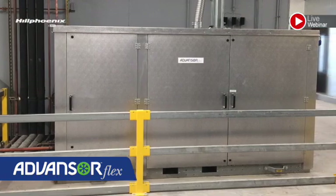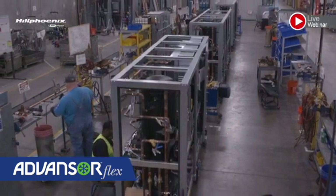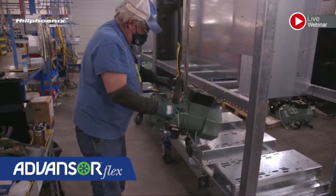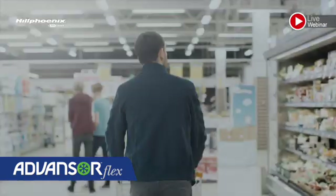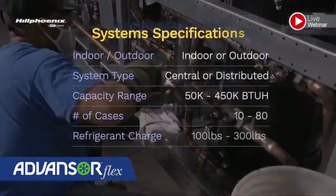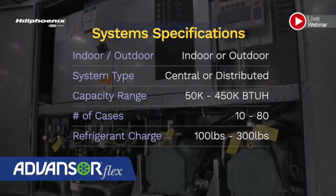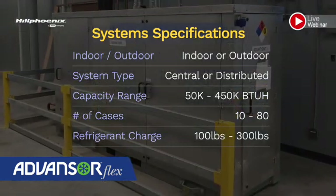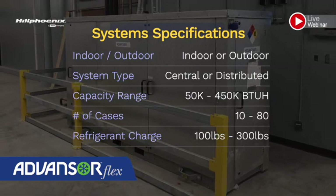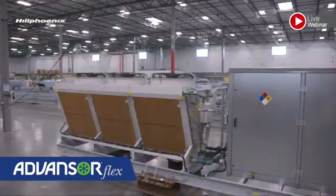The Advancer Flex offers the same CO2 technology as its bigger brother, the Advancer. As a platform product, it provides a more competitive price point for a lower capacity requirement, yet flexible enough for a wide range of applications. The Advancer Flex is perfect for smaller size supermarkets, drug stores, convenience stores, and discount stores. This flexible, all-natural system can be used in a centralized or distributed design and can be located indoors or outdoors in a weatherproof enclosure. When used as a distributed system, the Advancer Flex can be located closer to the display cases, reducing insulation and piping costs. The system's capacity ranges up to 450,000 BTUs, can handle 10 to 80 cases, and has an estimated refrigerant charge of 100 to 300 pounds. The unit can be shipped loose or with an integrated gas cooler and also comes with heat reclaim capabilities.